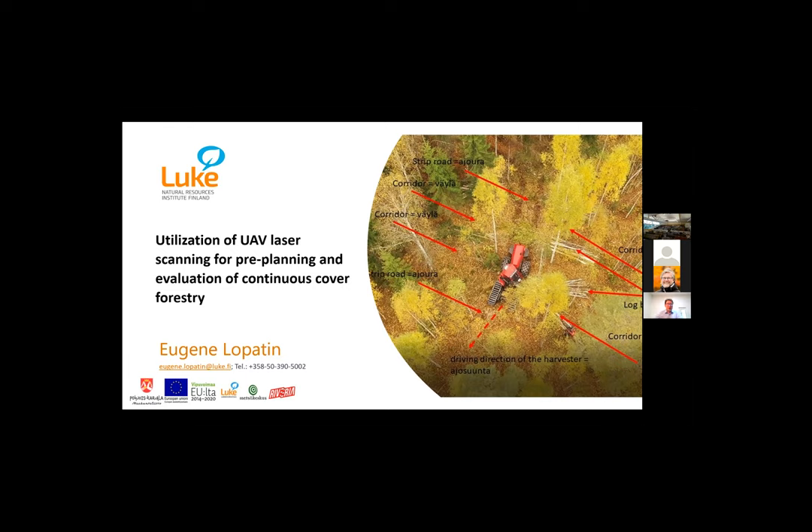Today I would like to present some first results from our ongoing project, where we worked with colleagues on utilizing drone-based laser scanning for pre-planning and post-harvesting evaluation of test sites used for continuous cover forestry.